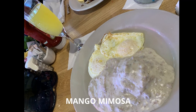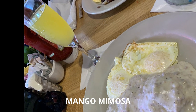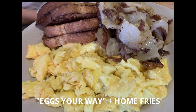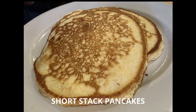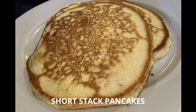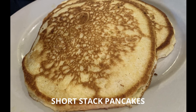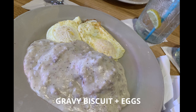I got a mango mimosa — I couldn't really taste the mango, so you can skip that. But they do have other great things here. The breakfast potatoes were really well seasoned and were probably my favorite. Their pancakes had a more cake-like consistency, but they were really good — you can see it's a pretty good portion. The biscuits and gravy was really good too, though the gravy could have used a little more seasoning.